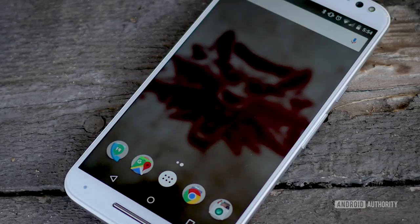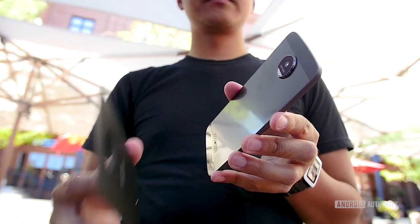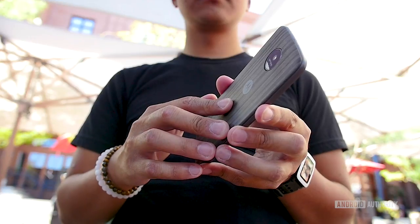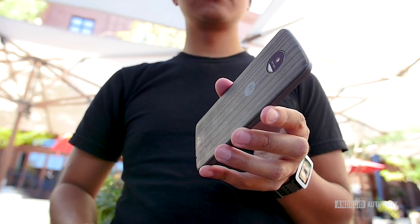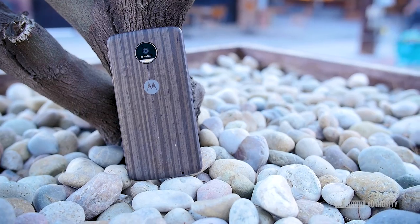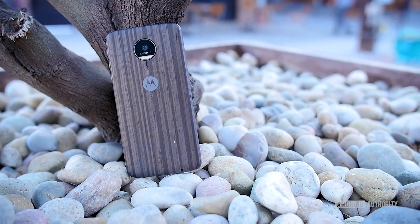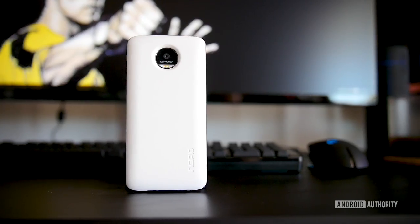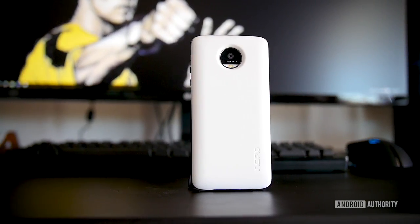There are remnants of the Moto Maker still found today, only in the successor to the Moto X line. The Moto Z has a number of attachable backings that change the look effectively, but it is almost literally a band-aid compared to the actual hardware-level changes that the Moto Maker provided. And if you're using a mod, you're basically just adding more bulk to the Moto Z.